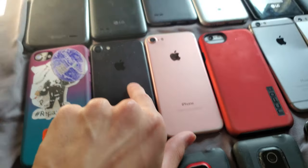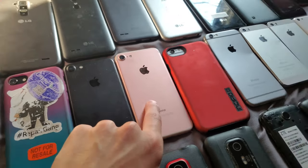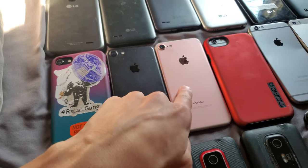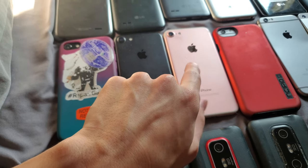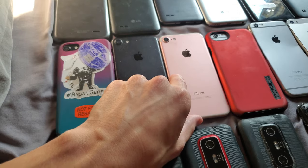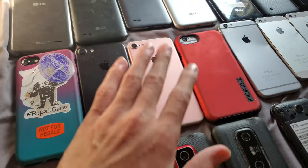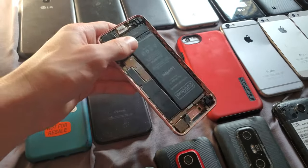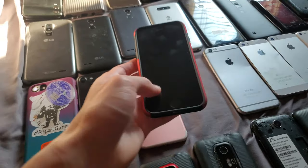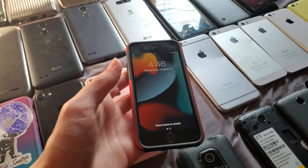Next we have these two iPhone 7s. This one used to have a working screen; this one doesn't have a screen. This one has a bad baseband — I was unable to activate it. I was going to take the screen off and put it on here, but I accidentally opened it the wrong way and cracked the screen. And because I clearly have anger issues, I smashed it on the ground, so it doesn't have the screen on it anymore.